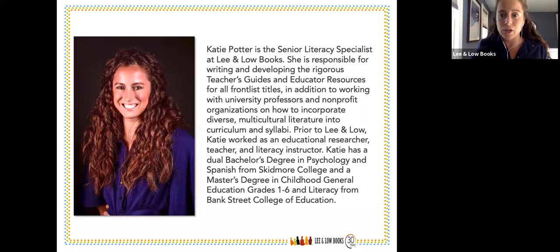I also wanted to mention that one of our panelists, Kai Strange, could not be with us today, so it'll just be myself, Rosalie, and Dr. Jane Bean Folkes.